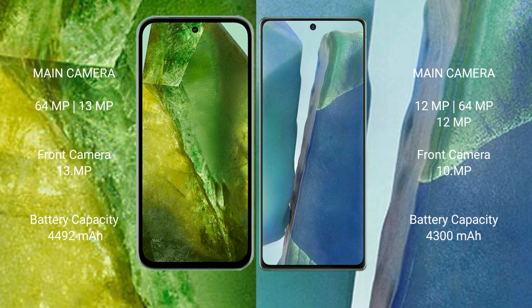The Google Pixel 8a has a 4492mAh battery with 100W fast charging support. The Samsung Galaxy Note 20 has a 4300mAh battery with 25W fast charging support.